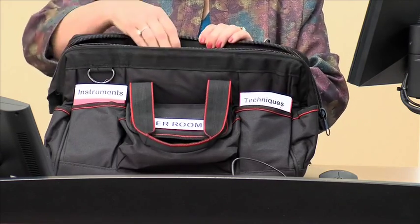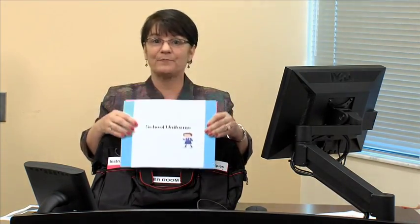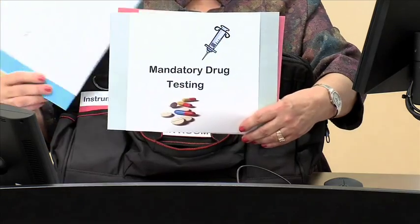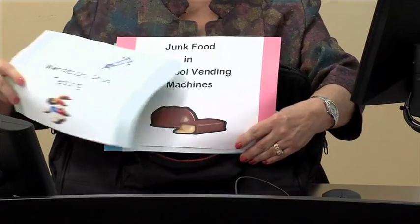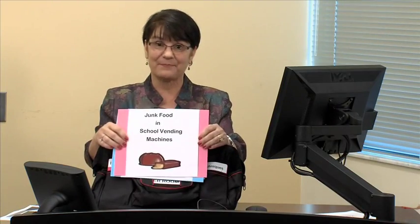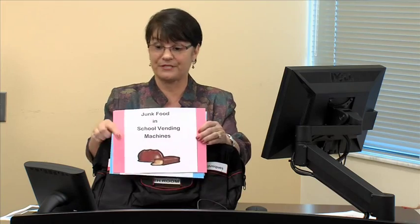The first thing that we need is to find good complex reading materials that offer opposing points of view. Some different subjects might be school uniforms, mandatory drug testing, or junk food in the school's vending machines. The ideas are endless. Find topics that have students look at two different opposing points of view.